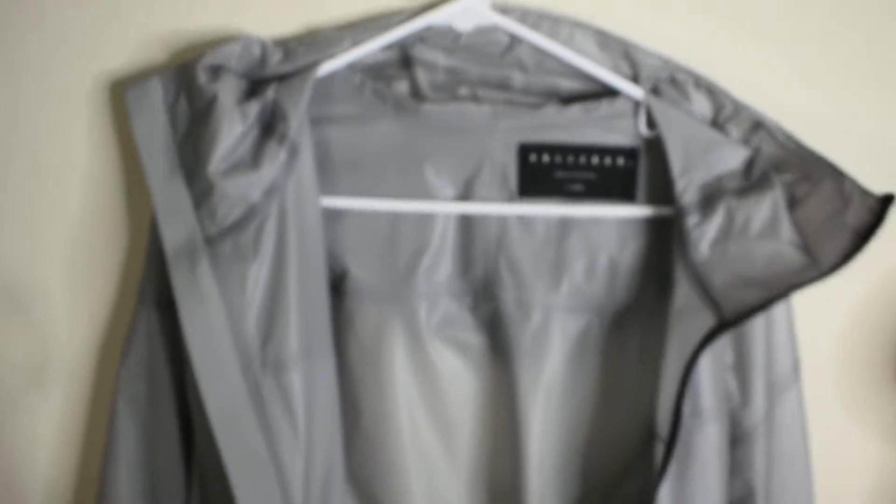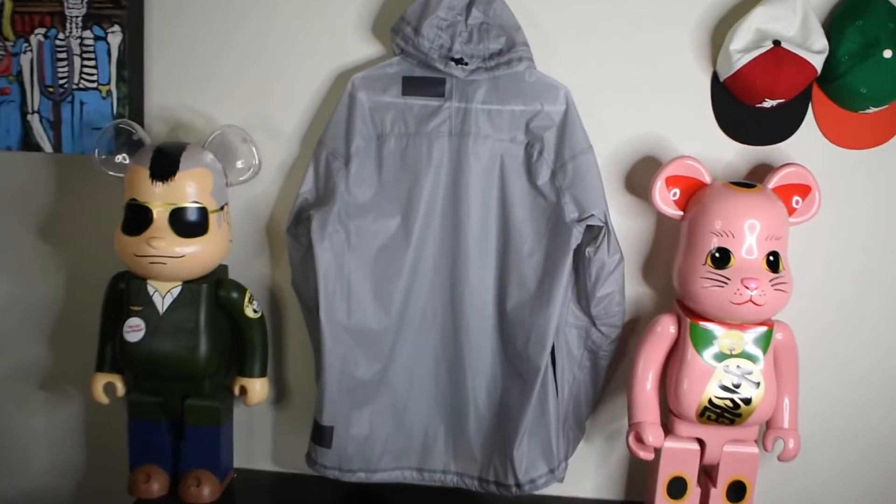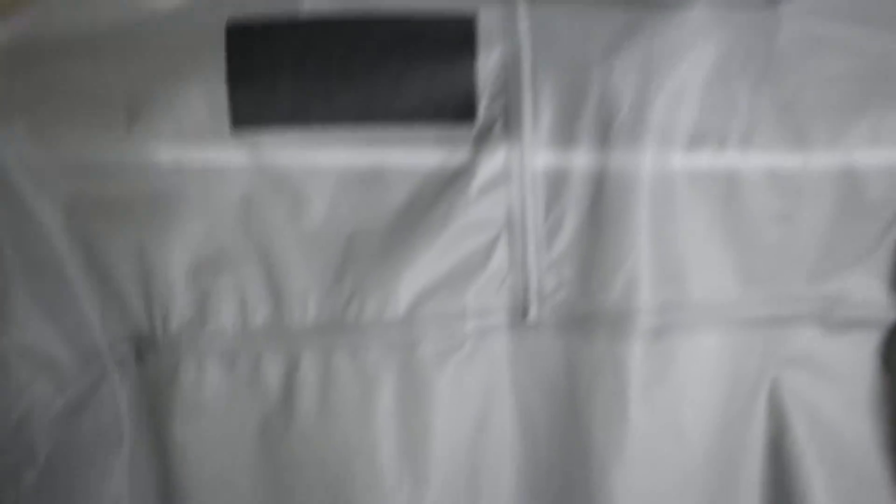Here's the back of the jacket — nothing too crazy, more of that see-through material. Up on the hood, we have the hood adjustment as well. And here we have the jacket on body. Like I said, this is going to be an extra large and it does fit a little bit small, so keep that in mind if you are looking to buy it. It's almost like a translucent see-through gray material, so it's pretty cool if you wear a cool shirt underneath.